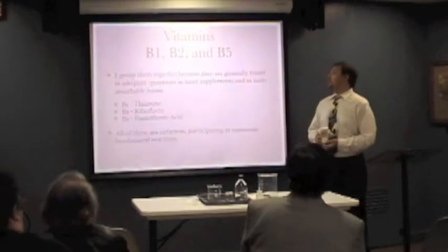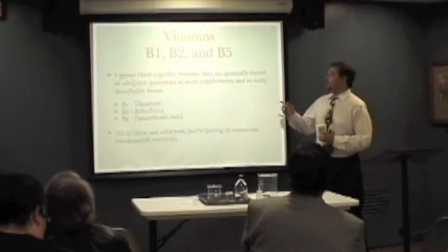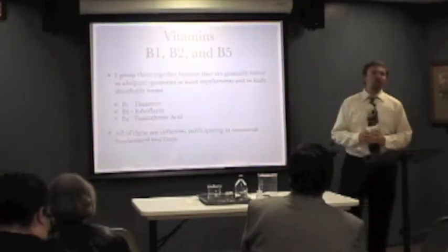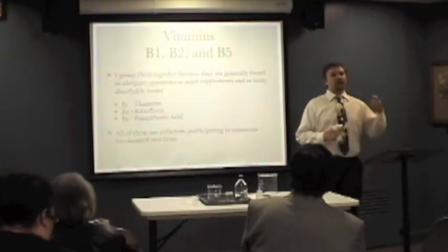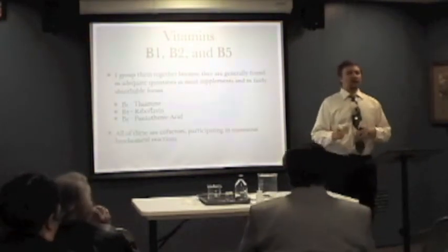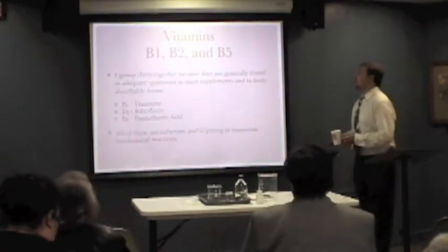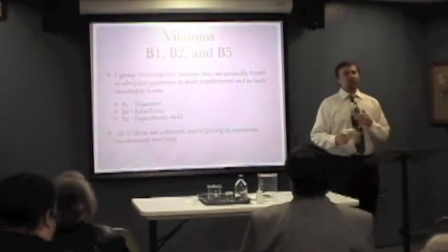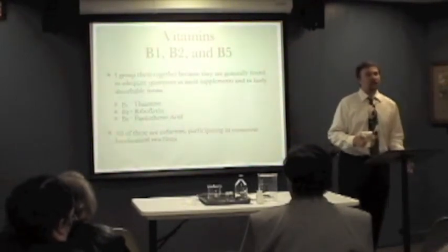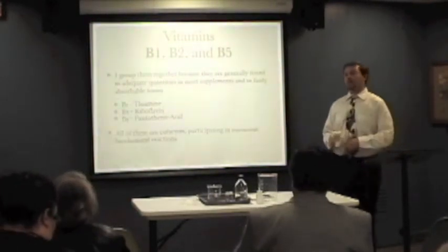I'm going to group together B1, B2, and B5. B1 is thiamine, B2 is riboflavin, B5 is pantothenic acid. I group them together because they're involved in the production of energy in the body's metabolism. The actual function gets a little complicated — some complex biochemistry. But for the most part, all three of these B vitamins are found in multivitamins in sufficient quantities for optimal function.